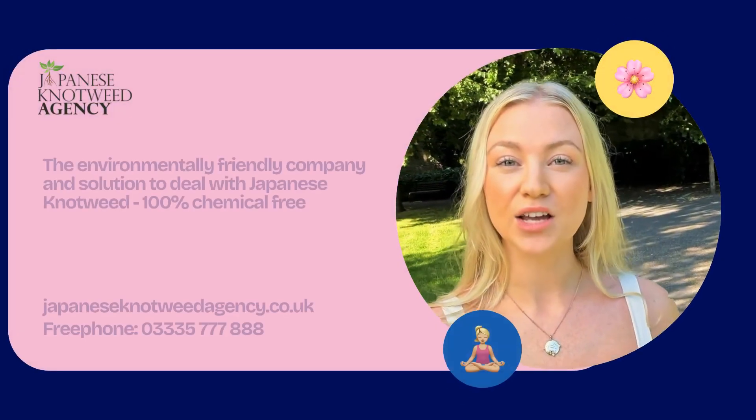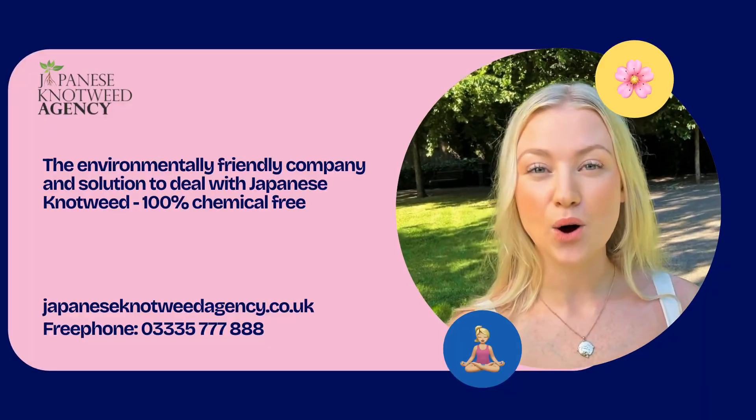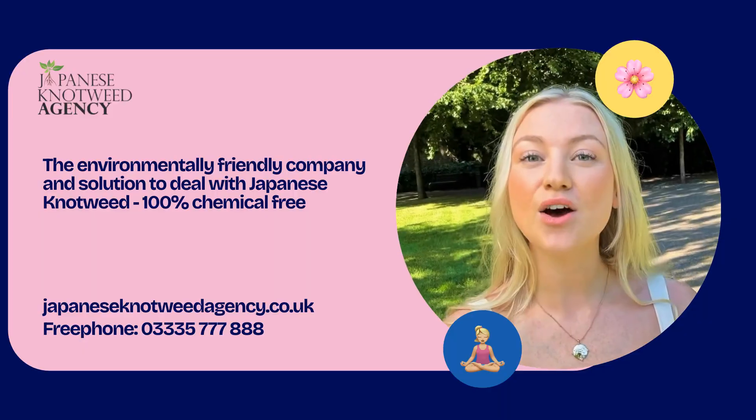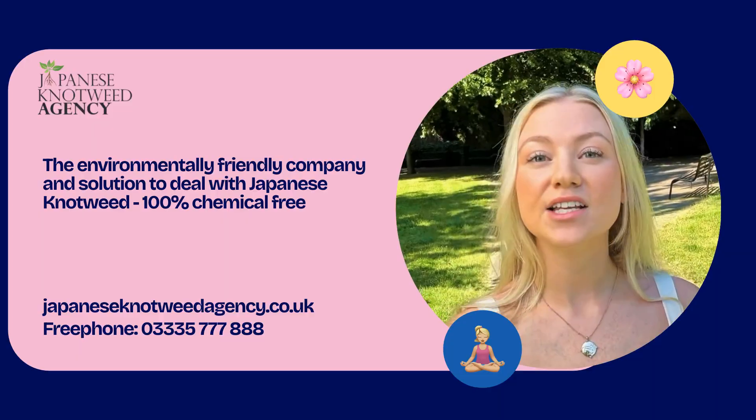Hello! Welcome to the Japanese Knotweed Agency. In this brief video we want you to learn a little more about Japanese knotweed and our environmentally friendly solution to eradicate Japanese knotweed without the use of dangerous chemicals.